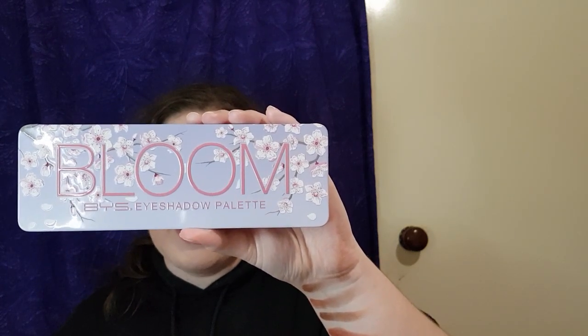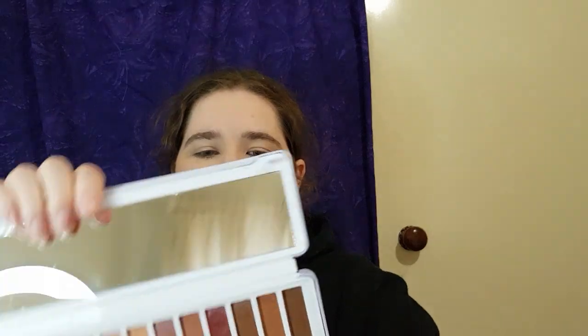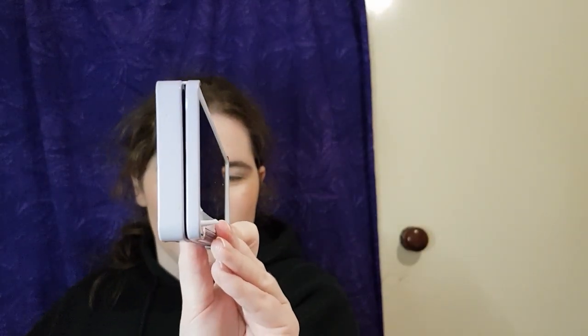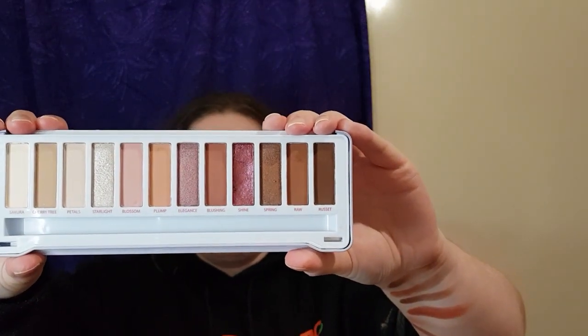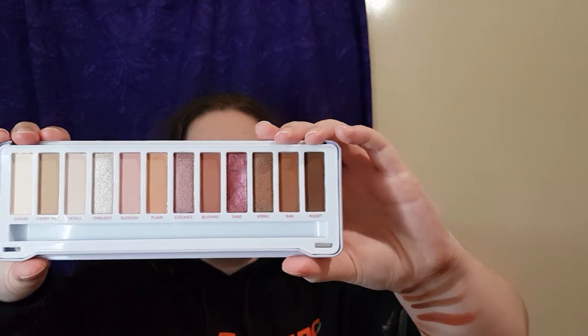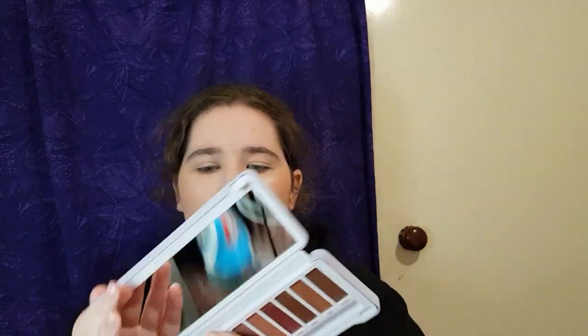I'll stop talking and open the palette for you. There we go — those are the colors you get. The mirror is on a plastic spring, so you can actually move it back and forward and fully back without fear of breaking it, which is amazing. There are 12 shades to choose from, and as you can see it's obviously a more warm, pinky sort of vibe — very light and sweet. It has a fold-back mirror with a very decent size.